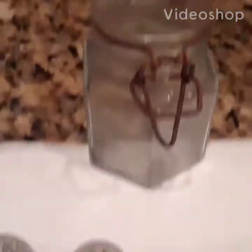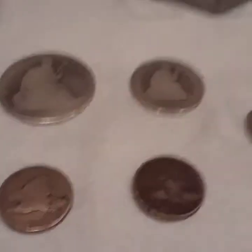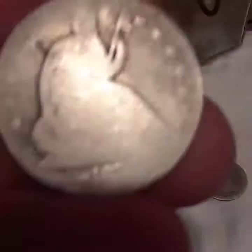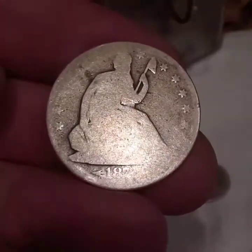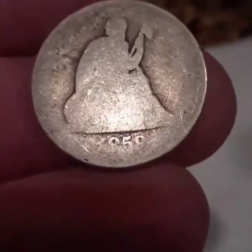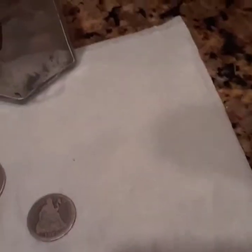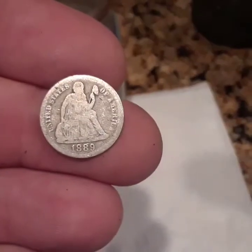Hey everybody, these are the old coins that I found today in this little jar right here. Really, really nice — looks like these are 1800s or so. Look at this beautiful one, I'm not sure, 1870-something. How beautiful these are. Found these today in the jar, very lucky to run into any type of coins like that. This one is 1858, and this one is 1889.